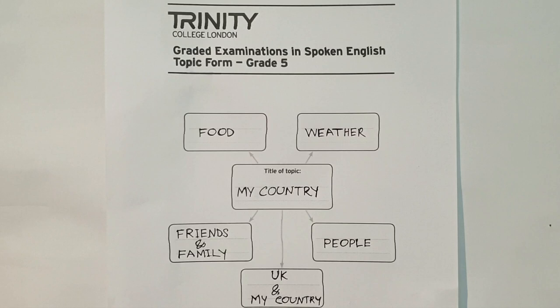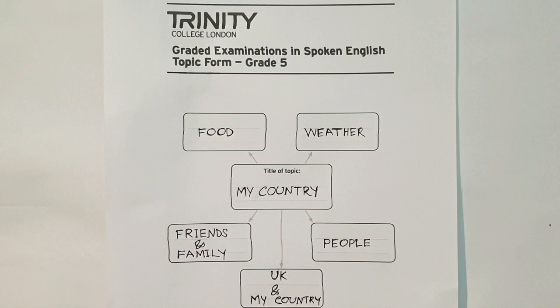You must complete the topic form at home before your exam. I recommend everyone choose an easy topic that you can give lots of information about nicely, and that you can make conversation with plenty of questions on.